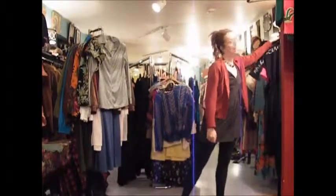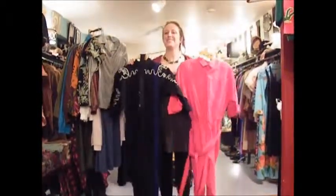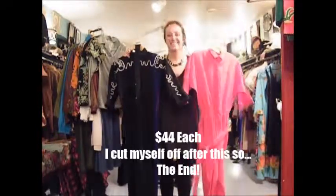Jumpsuit Madness! I have two 70s ones, as you may have seen before — they're very Brady Bunch-like. And now I have two 1980s jumpsuits too!